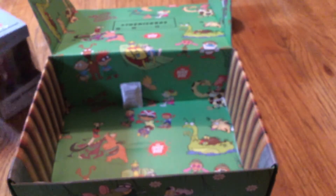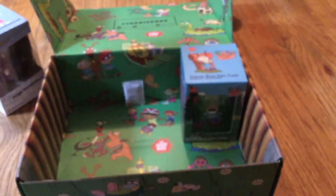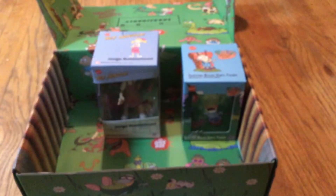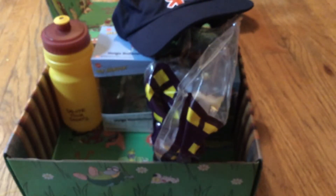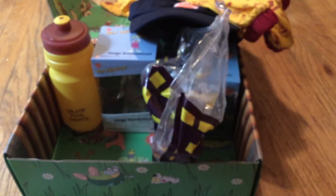So that is it for this unboxing — that's pretty much everything inside there. Let me put everything back in. The Nick hat. Let's see — the water bottle. The shorts — I think that's underwear, pretty sure.